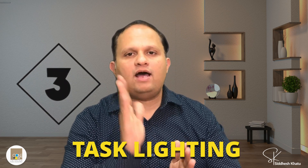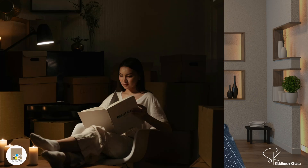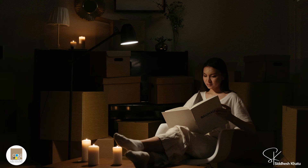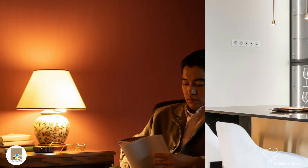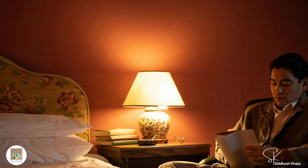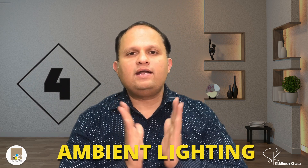Tip number three is to add task lighting. Task lighting is not just functional — it can also be stylish. Good task lighting reduces eye strain and makes everyday tasks more comfortable. Use focused lights in areas like reading corners, kitchen counters, or workspaces. Think of a reading lamp by your favorite chair or under-cabinet lights in the kitchen; it not only makes your tasks easier but also adds a touch of sophistication. Task lighting options in the Indian market start from ₹1,000 to ₹3,000.